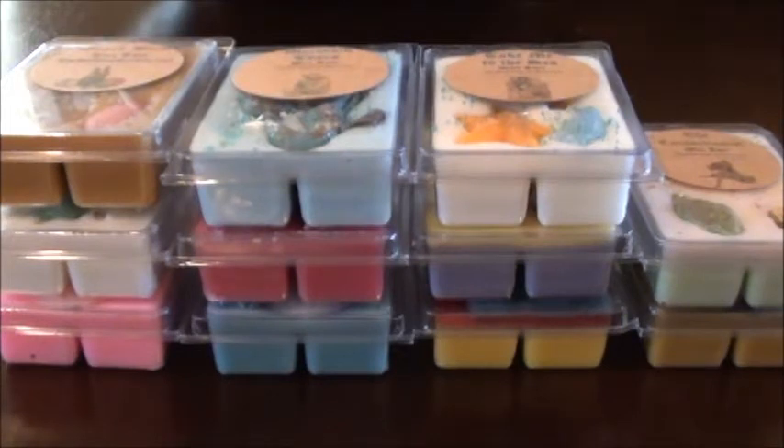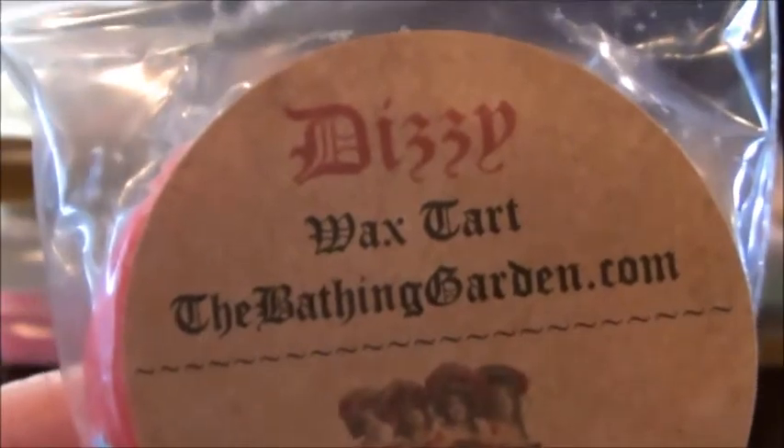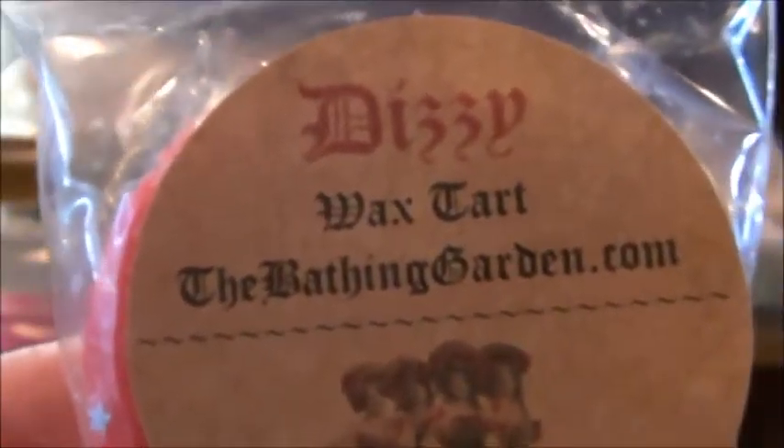Let's go ahead and get started with the samples. These are some she has up now under Taste of Summer. The first sample is called Dizzy — 'get dizzy with this blend of strawberry, lime, orange, and notes of boozy daiquiri.'